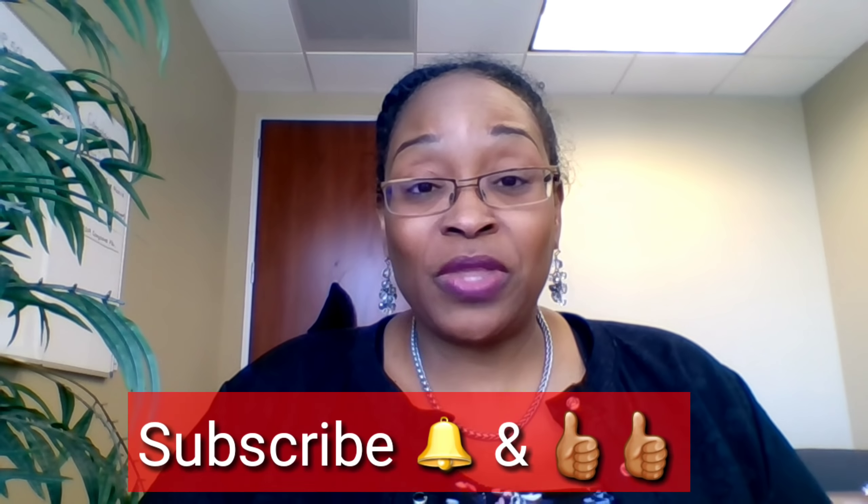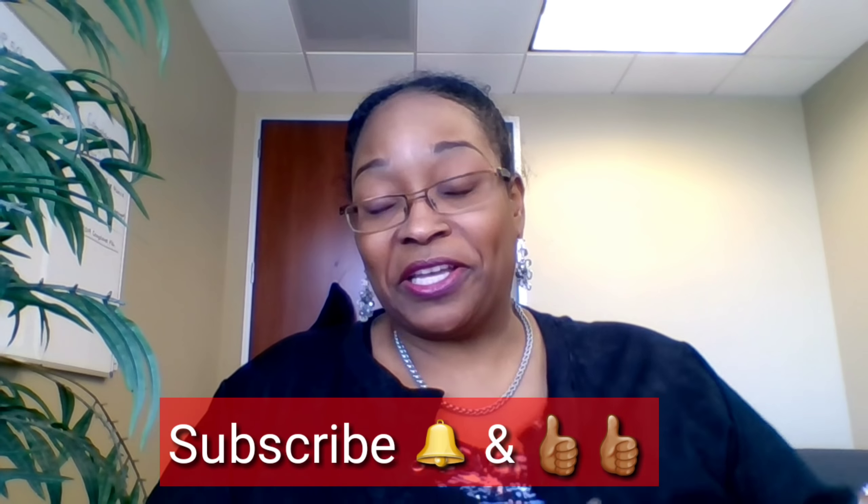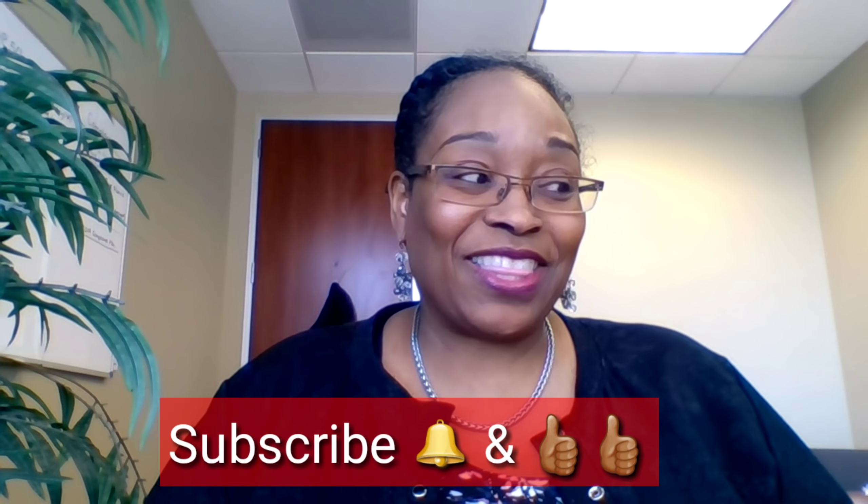That is my haul — it was a long video, but these are things I purchased over late October through early December. If you have any questions please leave them in the comments below. I hope the lighting wasn't too crazy. Thank you everybody for tuning in — stay tuned for Sunday, I'll have another video for you. Have a blessed and fantastic day and I'll see you in the next video. Bye!